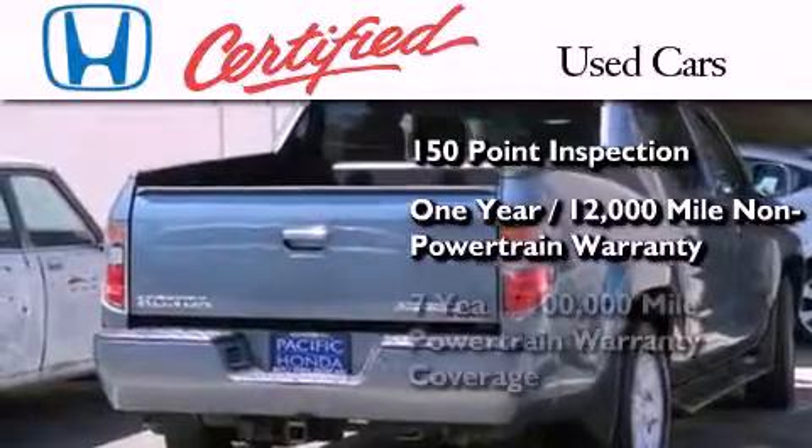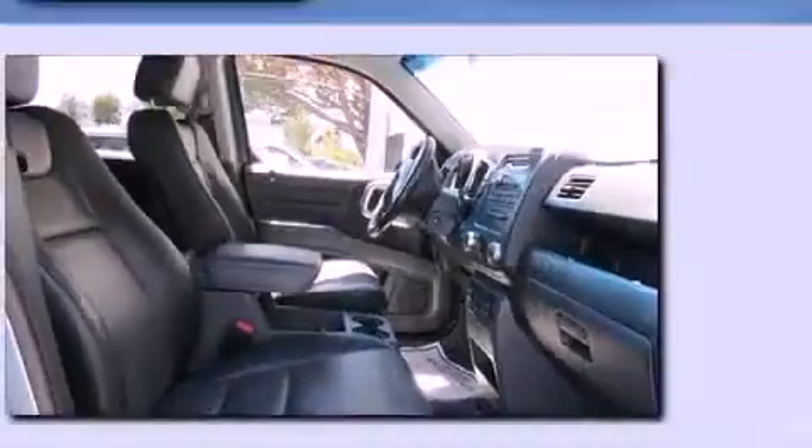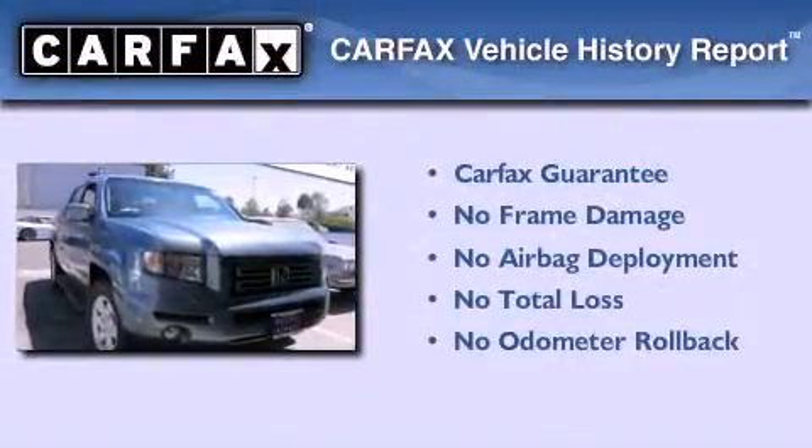7 years or 100,000 miles of powertrain warranty coverage. Not to mention that this Honda qualifies for the Carfax Buy Back Guarantee.